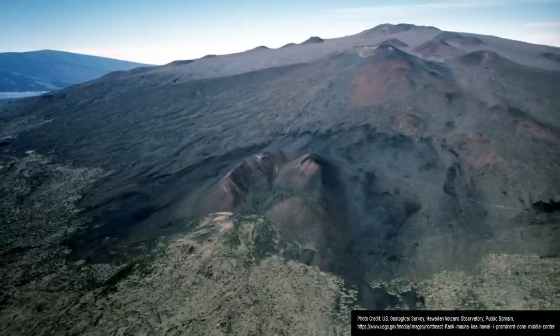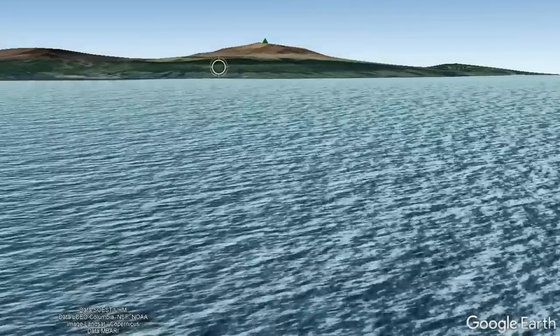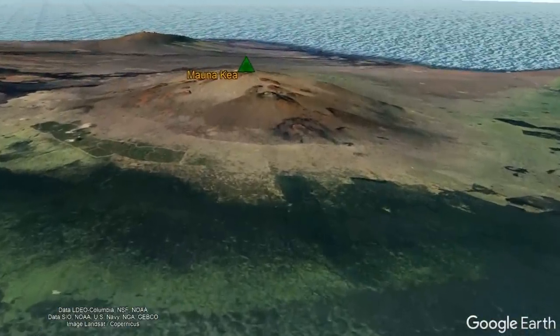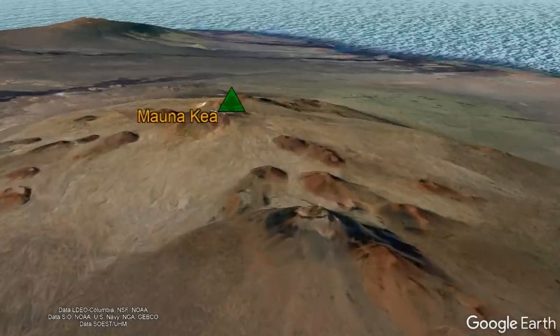On the big island of Hawaii, the towering Mauna Kea volcano is truly an impressive sight to behold. If you were to measure Mauna Kea from its starting point on the ocean floor, it would not only be the tallest volcano, but also the tallest mountain on the planet, rising a total of 33,496 feet from the ocean floor.